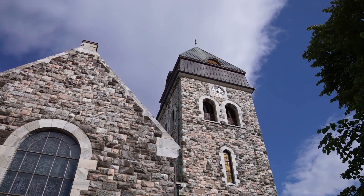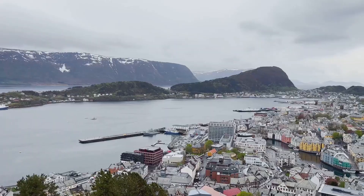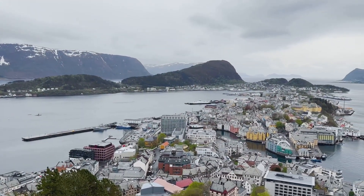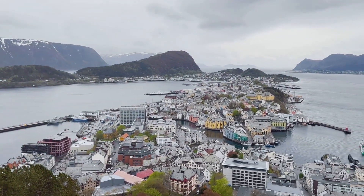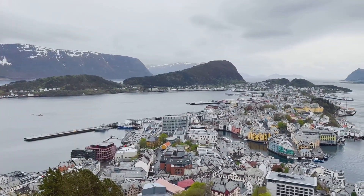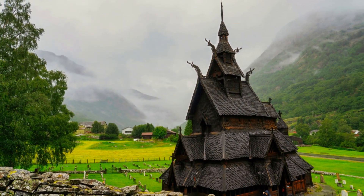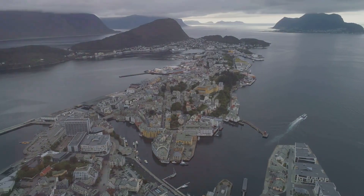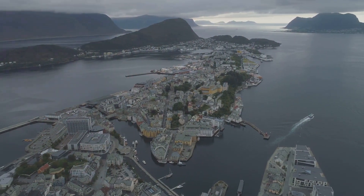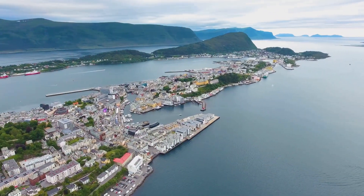Our exploration of Ålesund takes us to a place of peace and reflection: the Ålesund Church, a striking example of the national romantic style that emerged in Norway in the early 20th century. Built in 1909, just a few years after the fire that devastated the town, the church stands as a symbol of hope and resilience. As we approach the church, we're struck by its imposing presence, its granite facade and twin towers reaching towards the heavens.